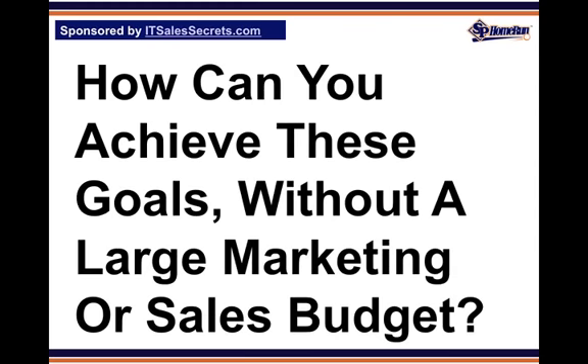How can you achieve these goals without a large marketing or sales budget? Two words: case studies. Why? Because case studies silently and rapidly eliminate sales anxiety and plow down sales resistance.